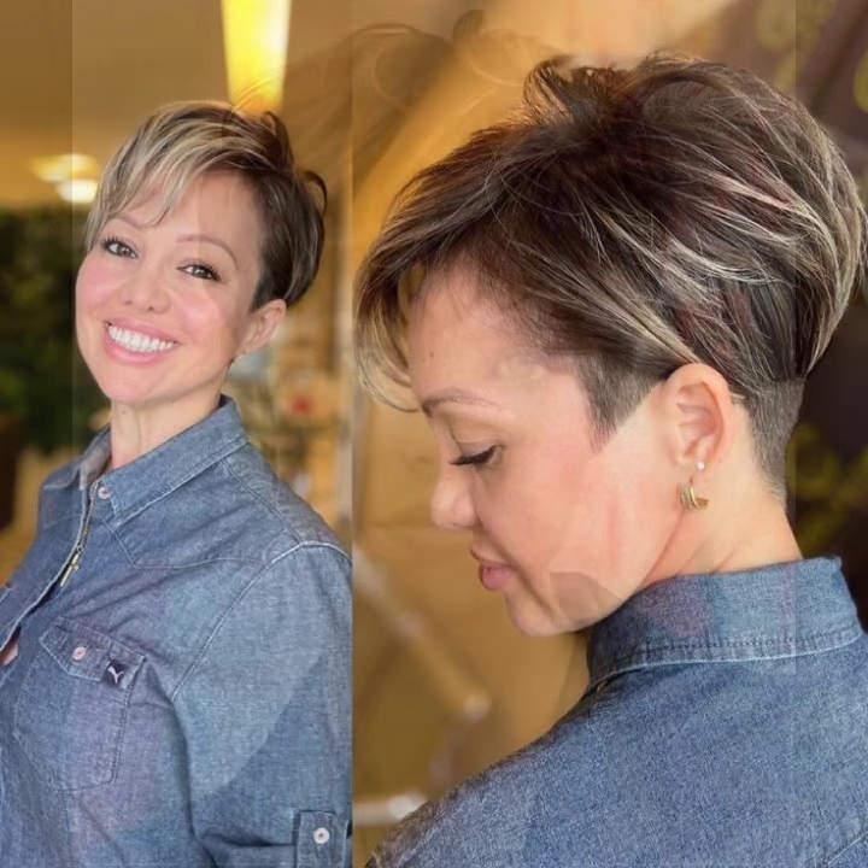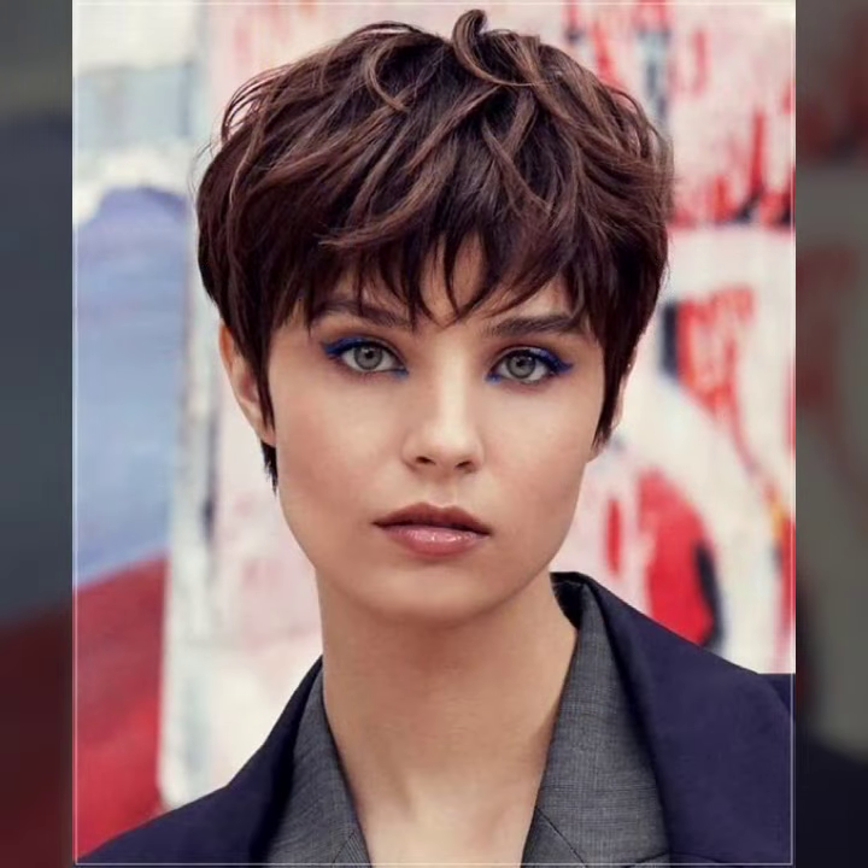Different ideas of haircut: some ideas layered, deep layered, some ideas step, undercut, and the latest type of cut — choppy haircut, and mushroom haircut.